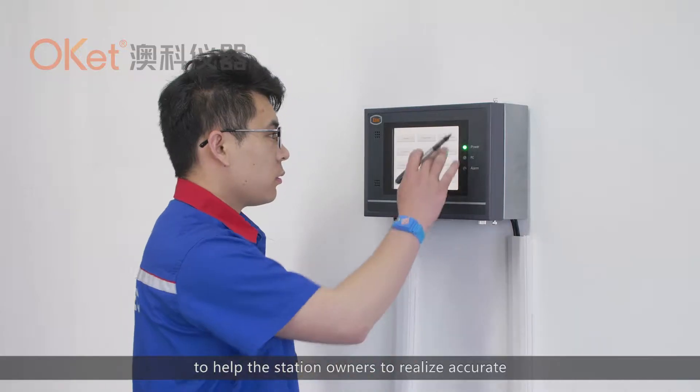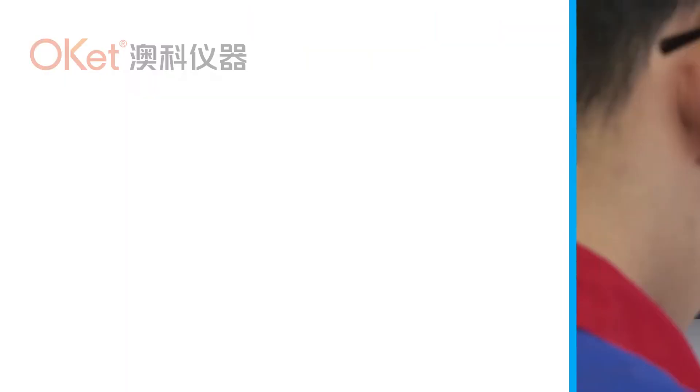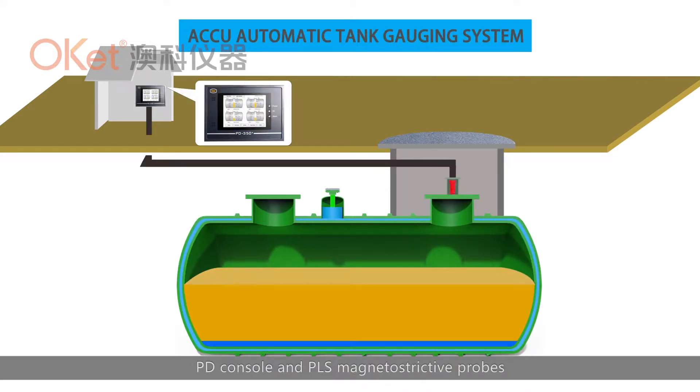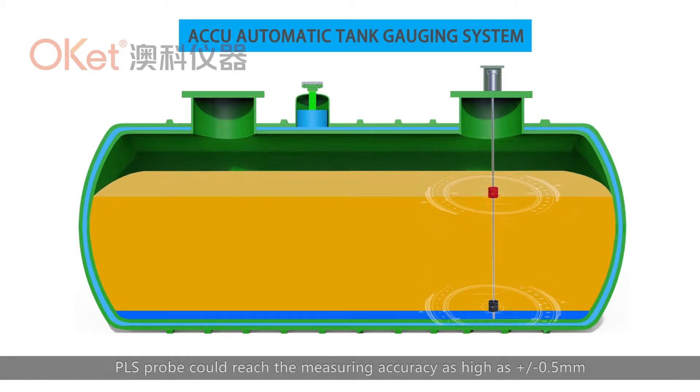AQ automatic tank gauging system consists of a PD console and PLS magnetostrictive probes. With magnetostrictive technology and our special design, the PLS probe could reach a measuring accuracy as high as plus or minus 0.5 millimeters.